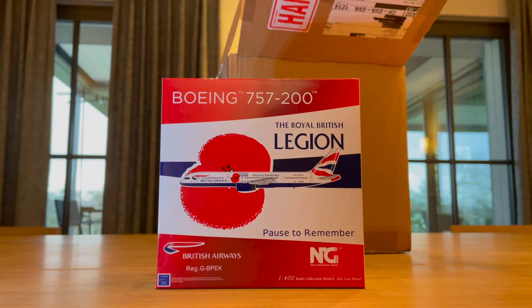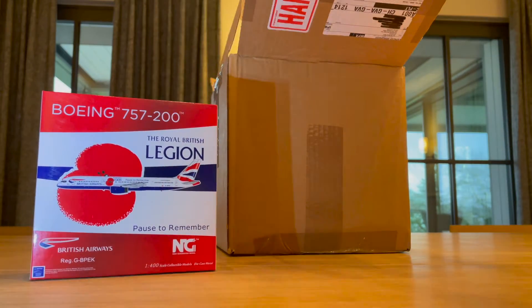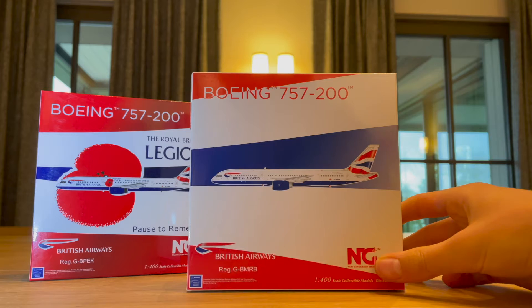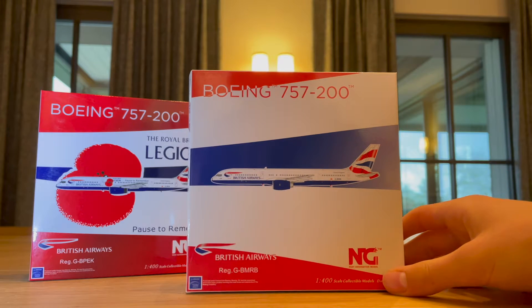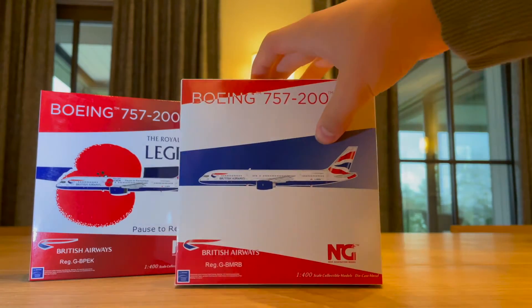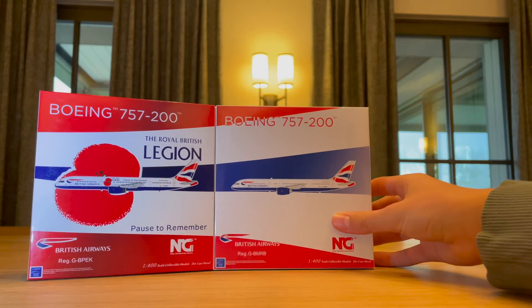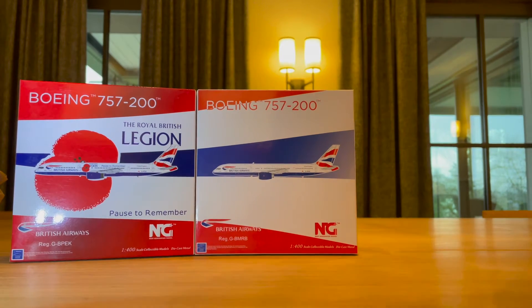First one we have is the NG Models 757-200 in the Royal British Legion livery by British Airways — registration Golf-Bravo-Echo-Kilo. This one looks really sick. Second one in the box is the NG Models 757-200 in the normal British Airways new livery, registration Mike-Romeo-Bravo. This one has some special engines, which is the standout feature.